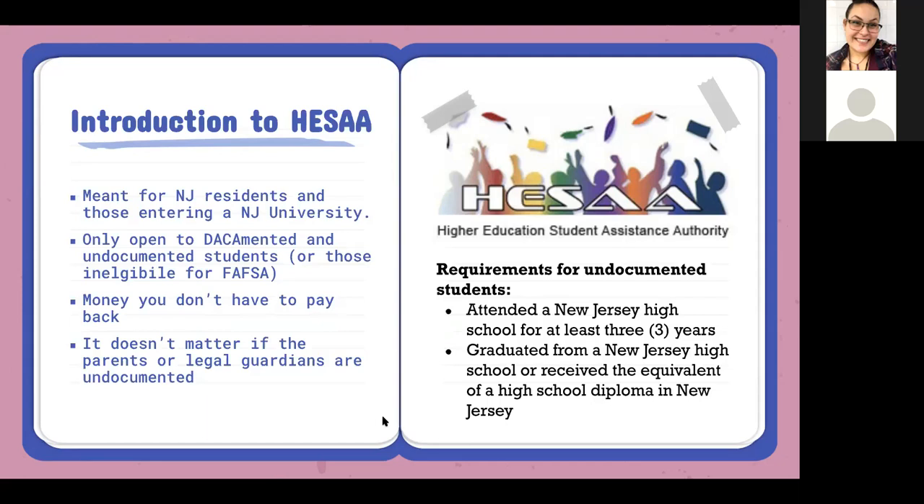The alternative aid application is also open to any students who are not eligible for FAFSA — DACA recipients, undocumented students, or those who simply don't qualify for FAFSA. This is also money you do not have to pay back, and it does not matter if the parents or legal guardians are undocumented. The requirements are that the student had to attend at least three years of high school, including their senior year.